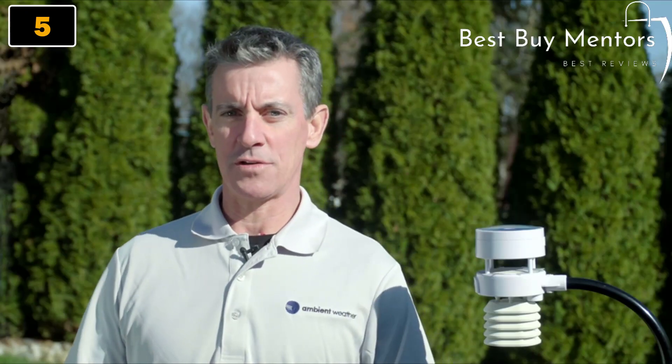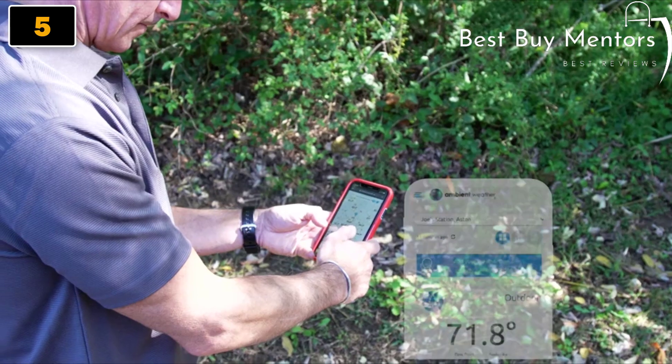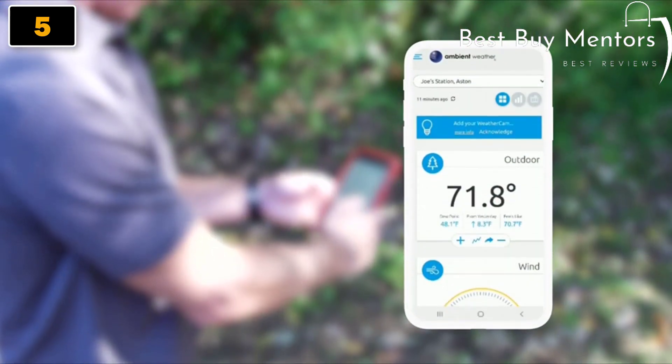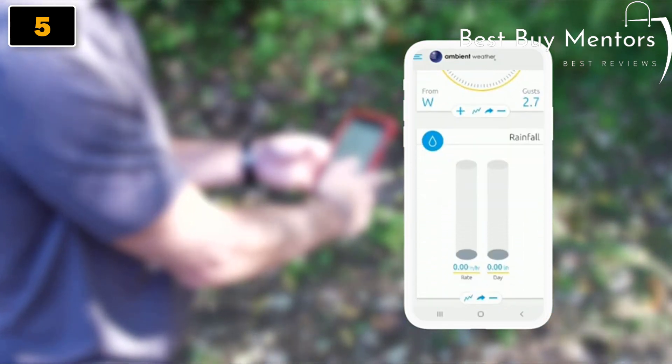The WS5000 includes several high-quality sensors that connect to the station with radio frequencies, and the entire station connects to the internet over Wi-Fi. You can directly connect your station data to online communities such as ambientweather.net or Weather Underground.